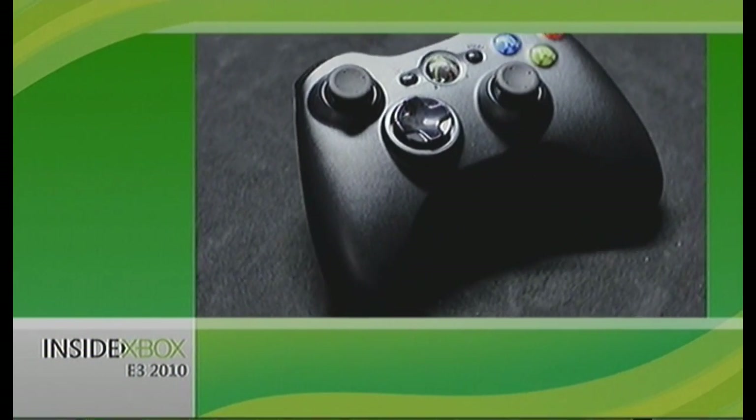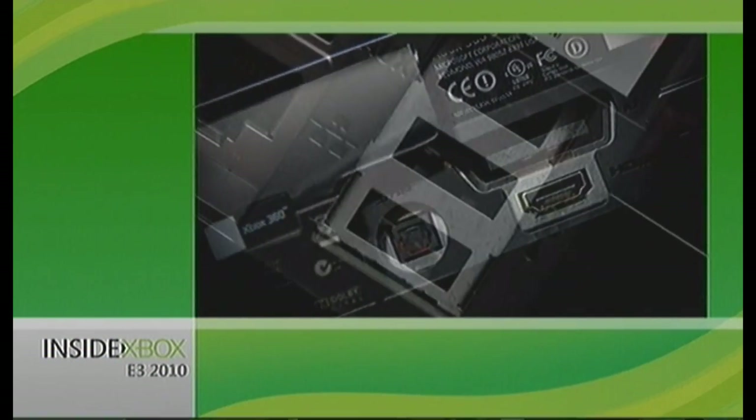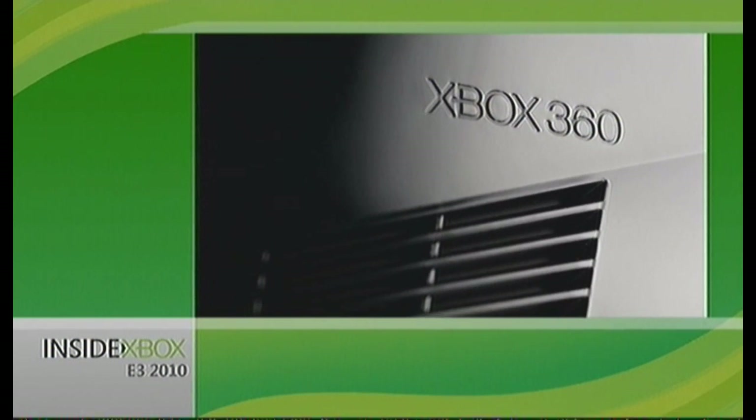The new Xbox 360 comes with everything you already love: an Xbox 360 wireless controller, headset, HDMI port, USB flash drive storage capabilities, and more.